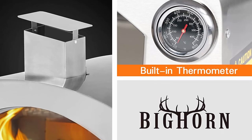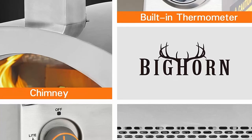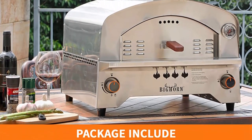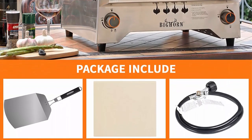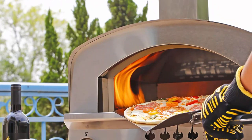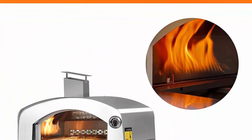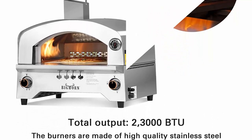Unique design: Big Horn Outdoors gas pizza oven is made of high quality stainless steel, specially designed for outdoor application. Stable construction is easy to take apart for cleaning, storage, and moving. This portable propane pizza oven can be easily assembled and installed in minutes. Great features: a built-in thermometer helps you know the inside temperature. Two control knobs make this pizza oven easier to ignite. Four anti-skid feet protect your tabletop and keep the oven steady. Five holes on the door allow you to observe and control combustion status.